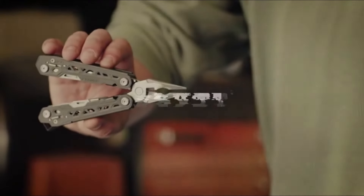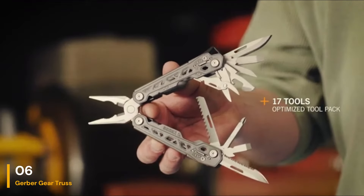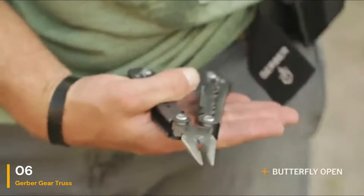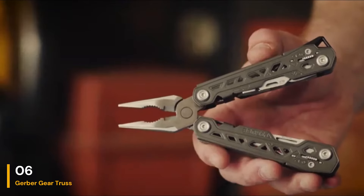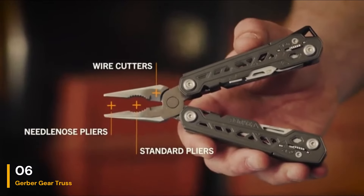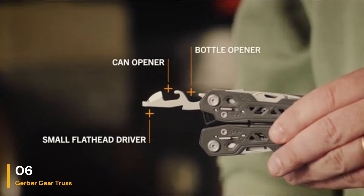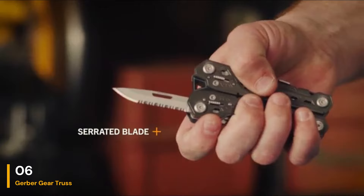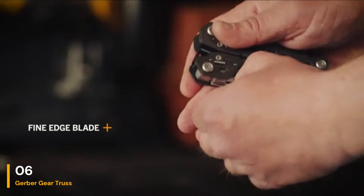Number 6: Gerber Gear Truss 17-in-1 Needle Nose Pliers Multi-Tool. This multi-tool from Gerber can serve as a solid sidekick for your day-to-day tasks. During testing, we found that it fit comfortably in our jeans pockets, making it a great choice to carry around for everyday use. The tool also includes a sheath that can be worn vertically or horizontally on your belt. We found each of the tools to be solid and effective, especially the strong spring-loaded pliers, easy-to-use bottle opener, and sharp blades.